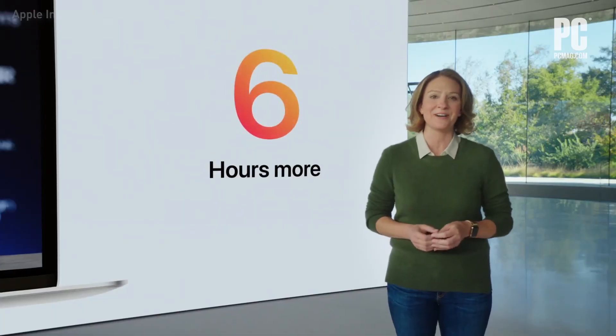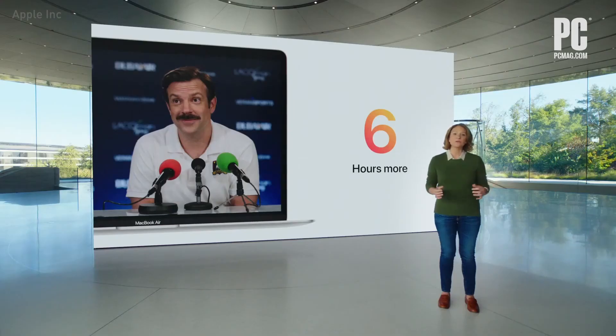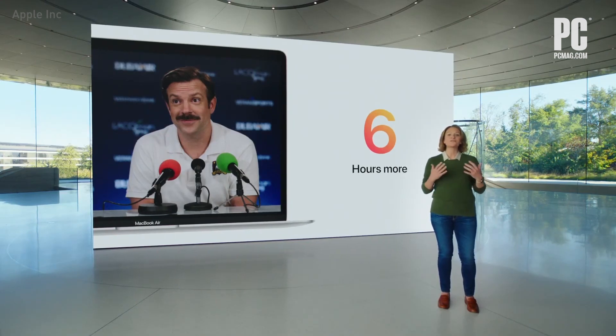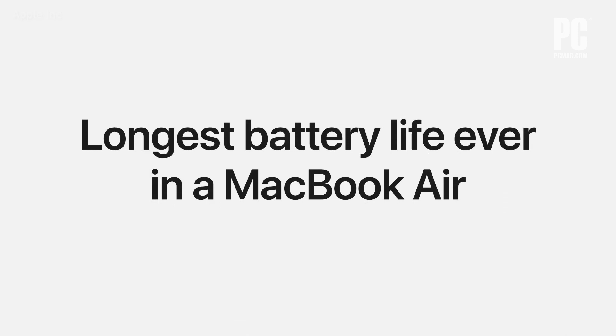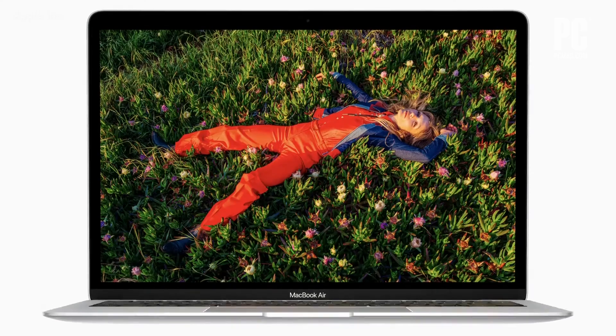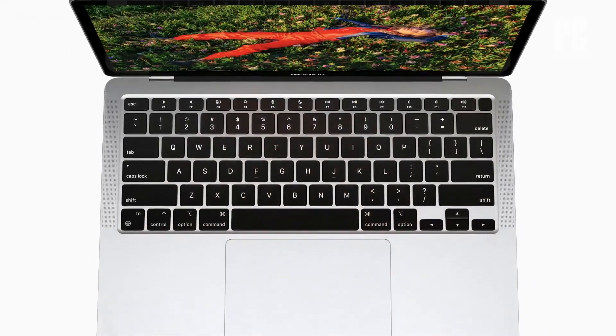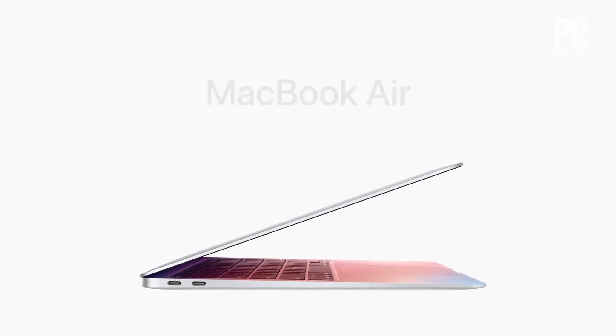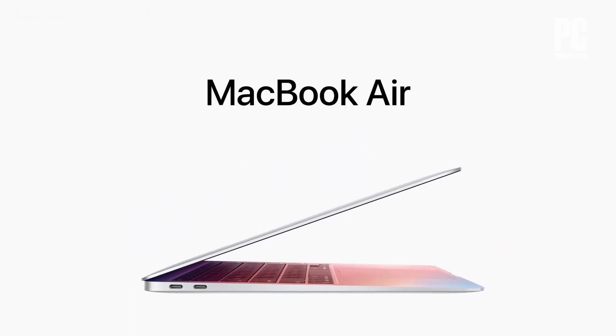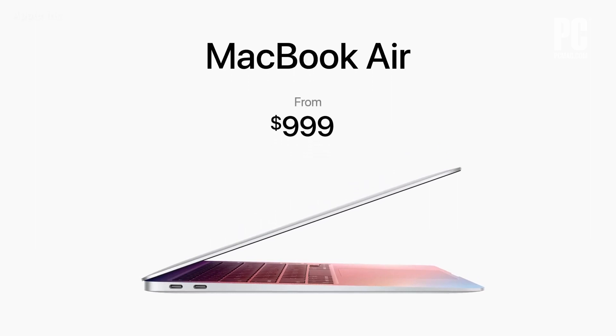That's six hours longer than before. And when you're video conferencing, which can rapidly drain the battery, you can go up to twice as long on a single charge. This is the longest battery life ever in a MacBook Air. With the Secure Enclave in M1 combined with Big Sur, Air delivers best-in-class security with features like Touch ID, making it easy to unlock your Mac and make secure online purchases using Apple Pay. And even with this gigantic increase in performance and new features, the Air still starts at just $999. For education, it starts at just $899.